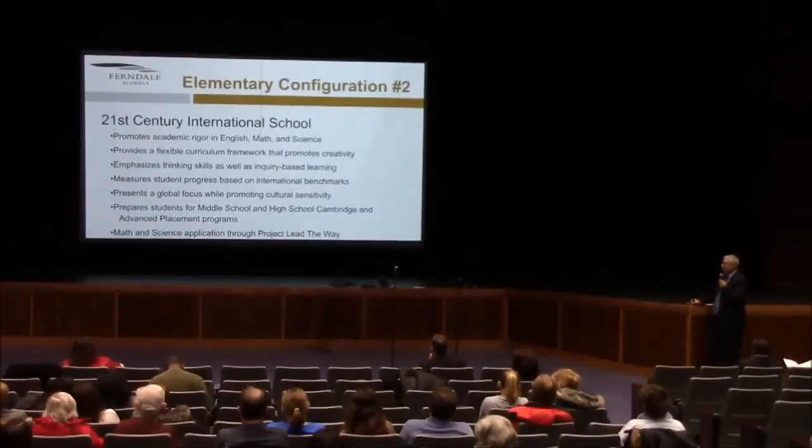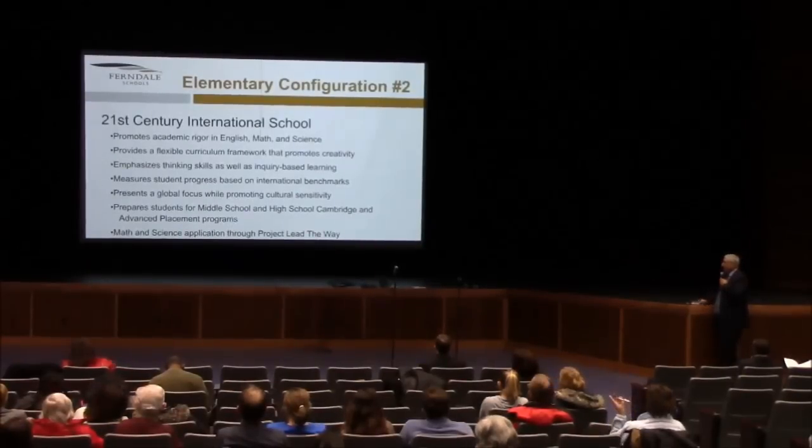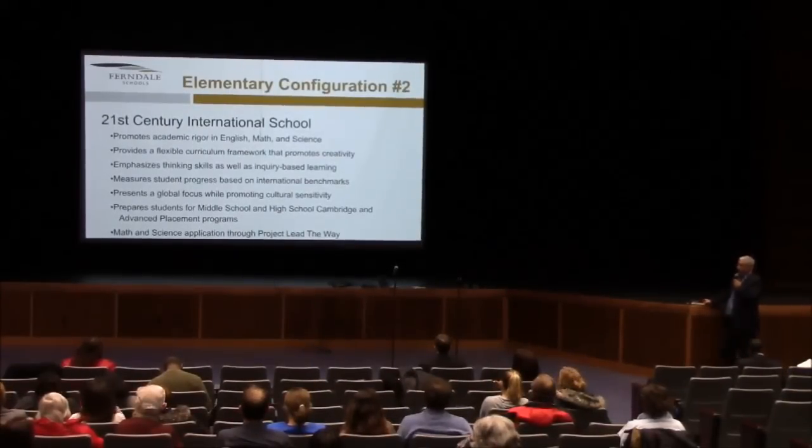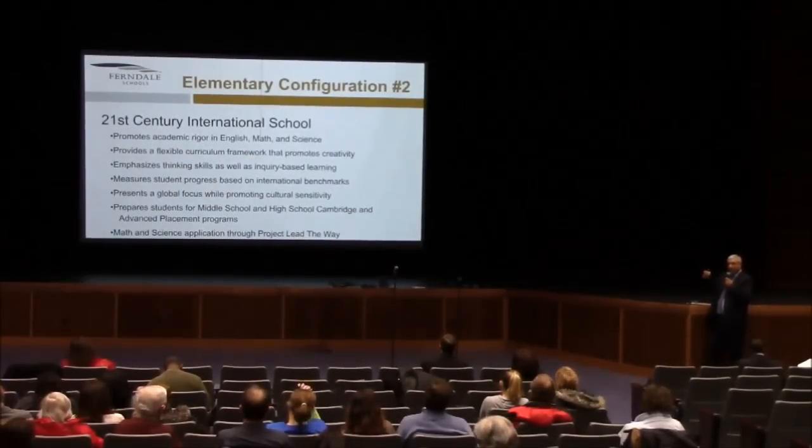The 21st century international model would promote academic rigor in English, math, and science — maybe a STEM program — provides a flexible curriculum framework that promotes creativity, emphasizes thinking skills and inquiry-based learning, measures student progress based on international benchmarks, promotes a global focus while promoting cultural sensitivity, prepares students for middle school and high school Cambridge and advanced placement courses, and incorporates math science application through Project Lead the Way. These are concepts we think would be essential to integrate into whatever option the board chooses.